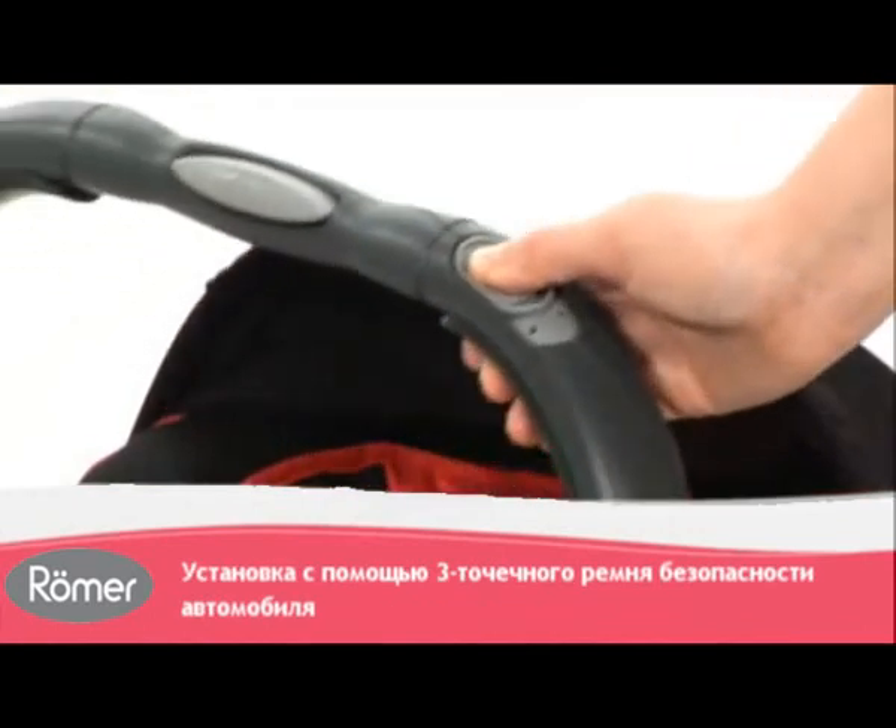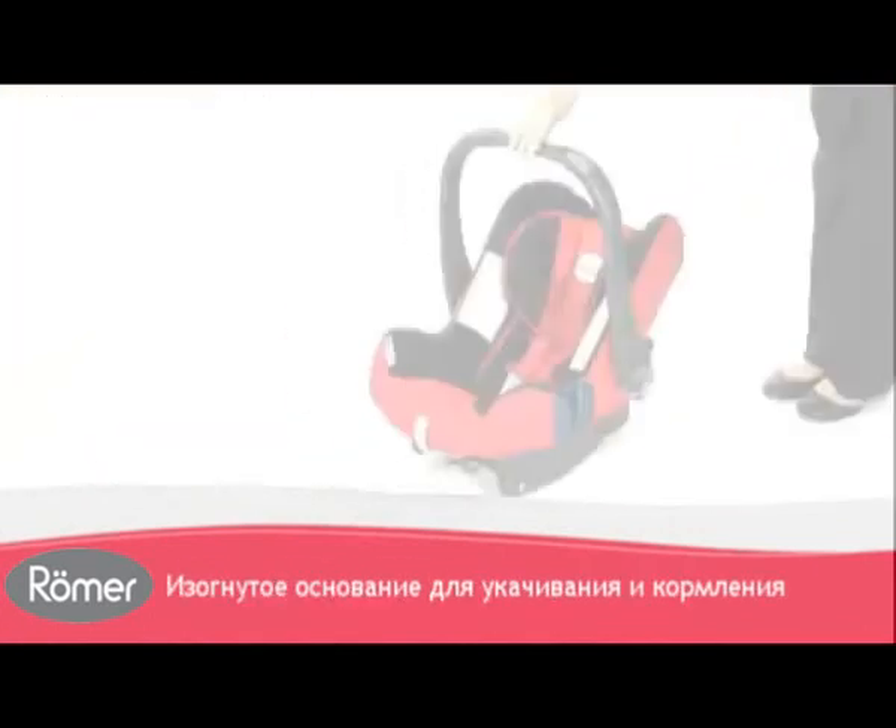The carry handle has three positions, while a curved base is ideal for rocking or feeding.